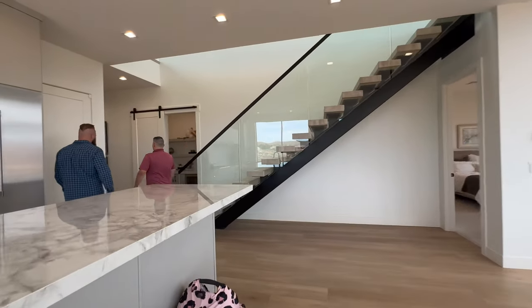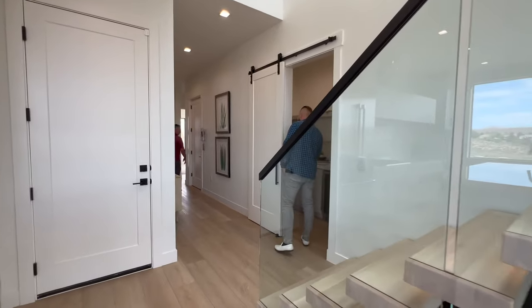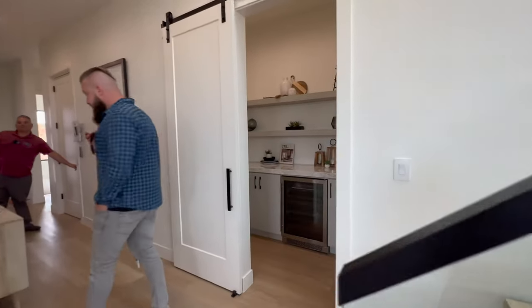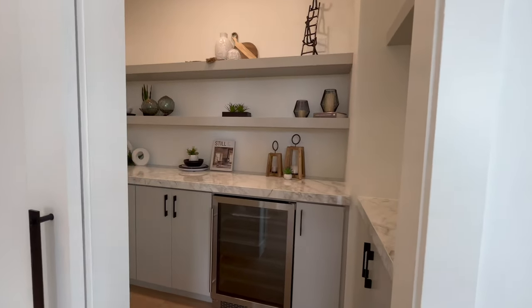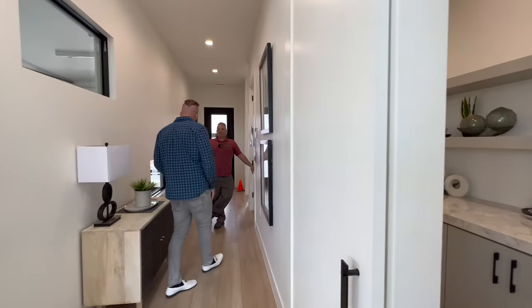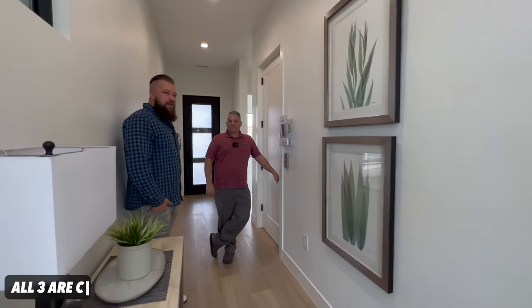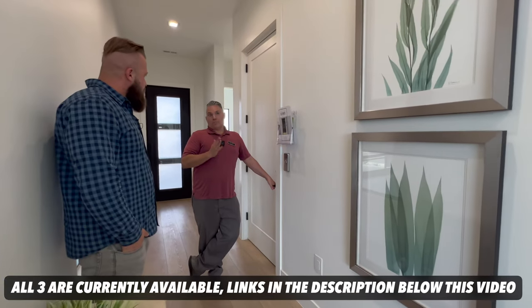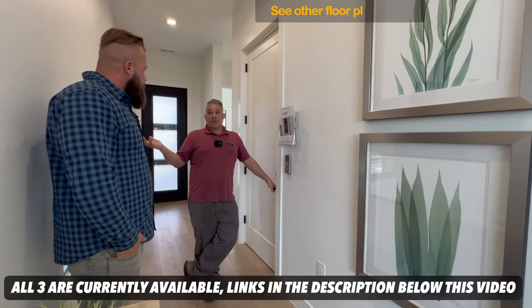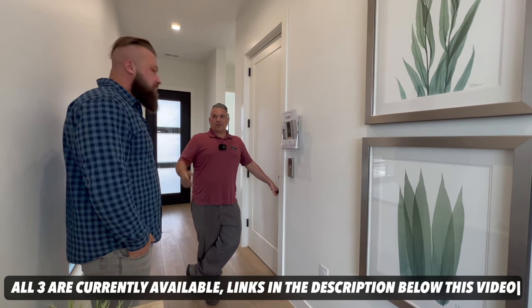There is a butler pantry right over here. And folks, this home is upgraded significantly over a standard model, but you do have standard models available as well in this community still? Correct — we have some available. We're building more in this area, and as we build those, we'll let Nick and Michonne know.